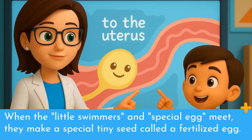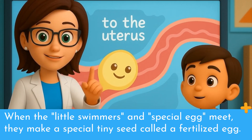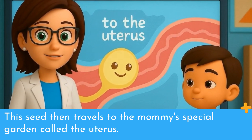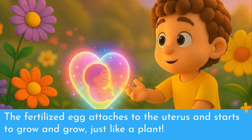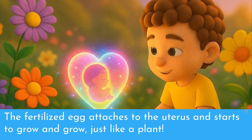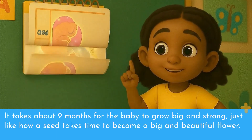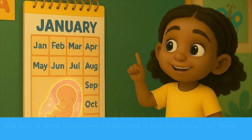When the little swimmers and special egg meet, they make a special tiny seed called a fertilized egg. This seed then travels to the mommy's special garden called the uterus. The fertilized egg attaches to the uterus and starts to grow and grow, just like a plant. It takes about 9 months for the baby to grow big and strong, just like how a seed takes time to become a big and beautiful flower.